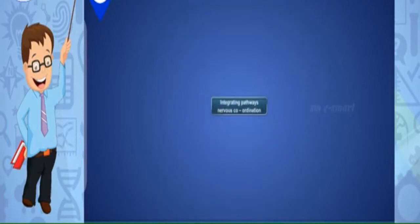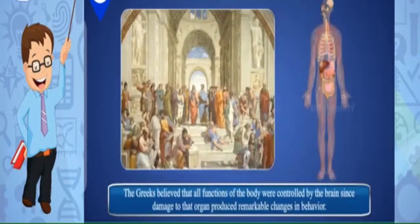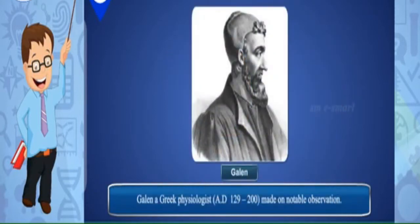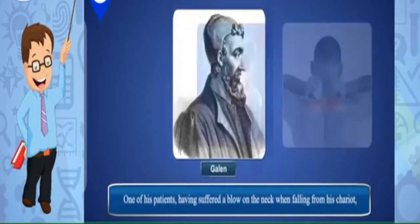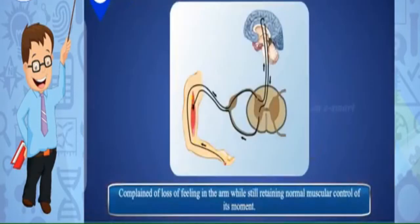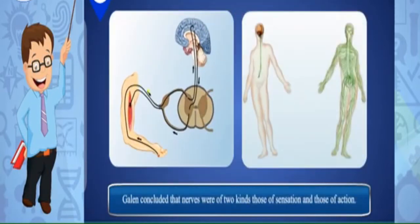Integrating pathways — nervous coordination: The Greeks believed that all functions of the body were controlled by the brain, since damage to that organ produced remarkable changes in behavior. Galen, a Greek physiologist between 129 to 200 AD, made one notable observation: one of his patients, having suffered a blow on the neck when falling from his chariot, complained of loss of feeling in the arm while still retaining normal muscular control of its movement.